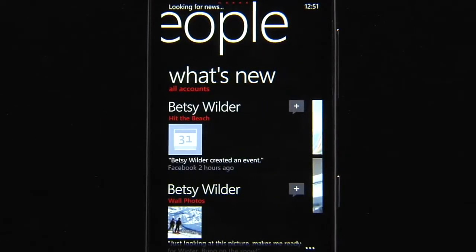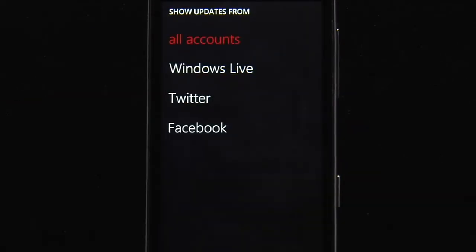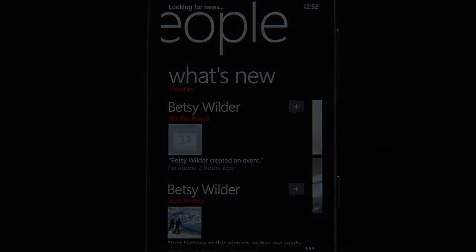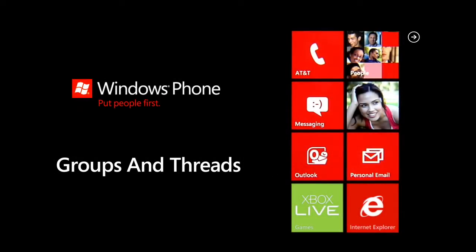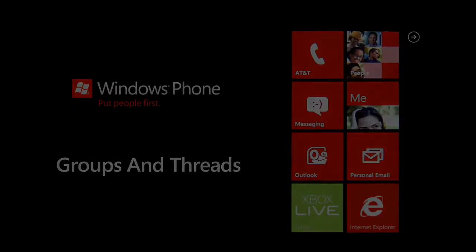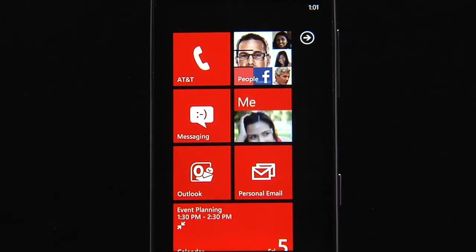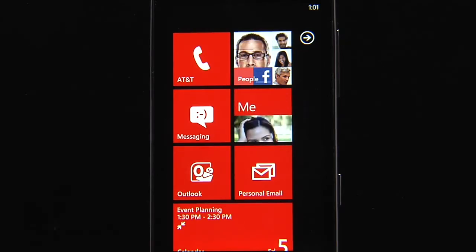Now I can swipe over and see what's new with all of my friends. Just like with Betsy, I can see their status, their photos, and anything they've posted. And I can even filter by an account — so if I only want to see what's going on on Twitter, I just choose Twitter. There are two new features in the next release of Windows Phone that I'm really excited about: groups and threads. First, let's take a look at groups.